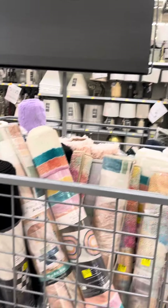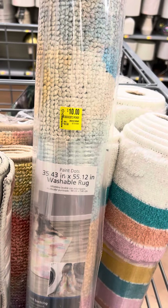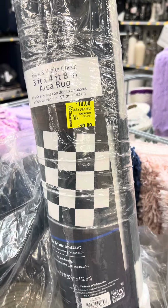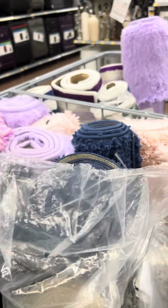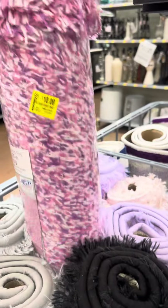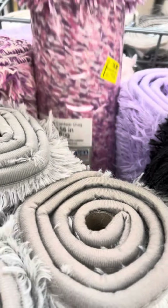Okay guys, I am at Walmart and they just marked down a bunch of rugs at this location. This rug right here is for ten dollars, regular price was $24. They have several different patterns - this little checker one is three foot by four foot, was $22.97, and is now ten dollars. They also have them in black for ten dollars, regular price was $29.98. They also have some purple ones for ten dollars - the brand on these is Mainstays.